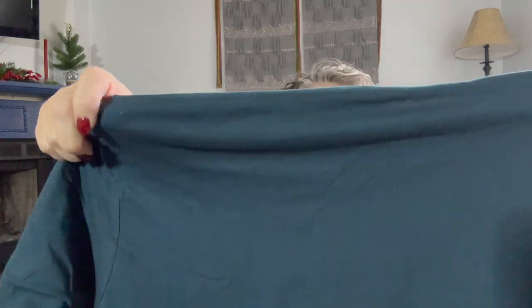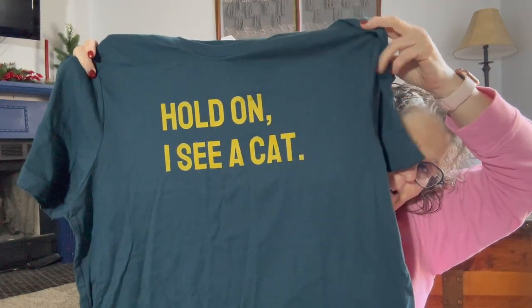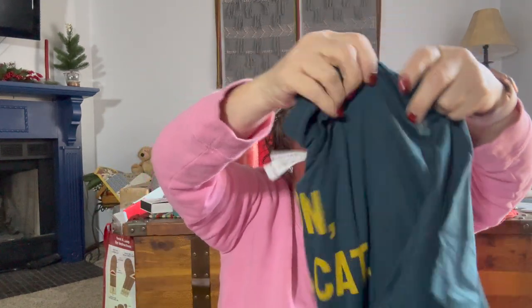And the t-shirt this month says — hold on, I see a cat. I love this color. I probably should have downsized but it's okay. Typically there's always a piece of clothing and then two doodahs, tchotchke kind of things. And then the box — I'm pretty sure it's impregnated with catnip because my boys will go nuts when they come down and see it open, and they will play in it.